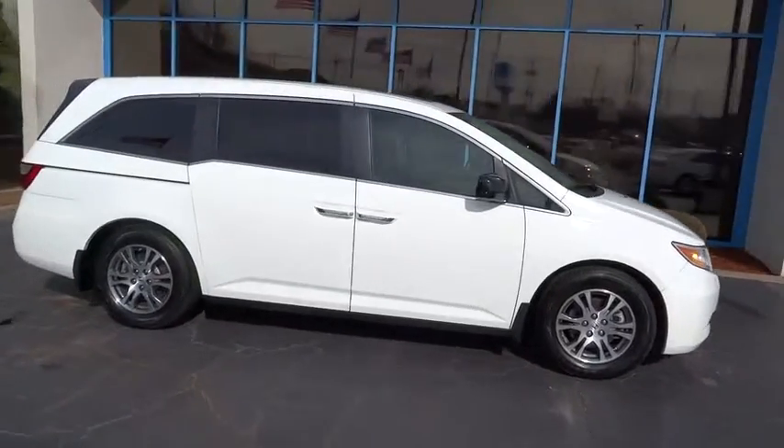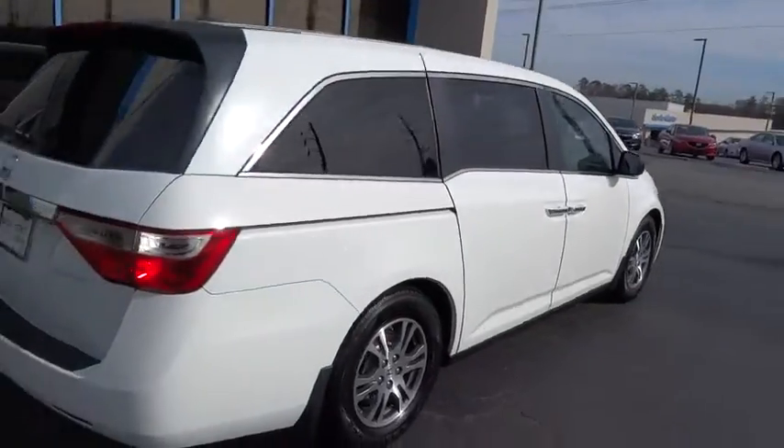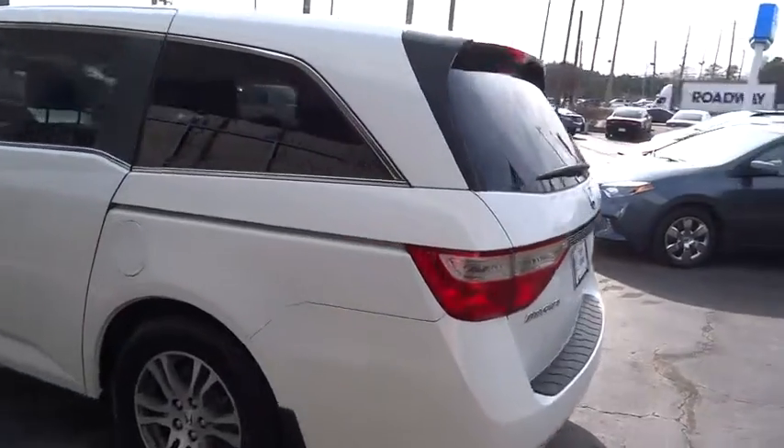The 2013 Odyssey. The Honda Odyssey is a showcase of distinguished style, captivating technology, and advanced safety features — a must for all families. This vehicle has less than 50,000 miles.